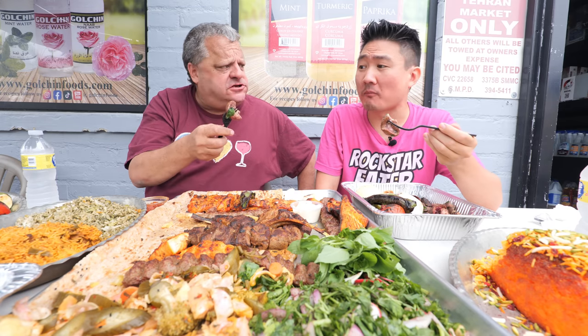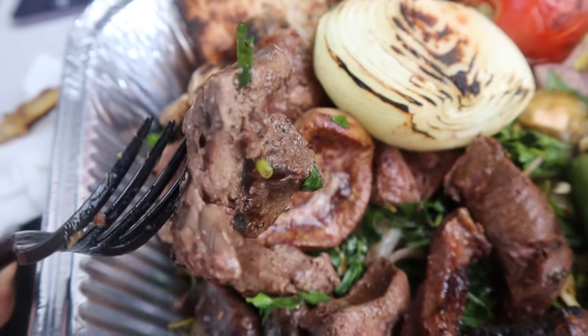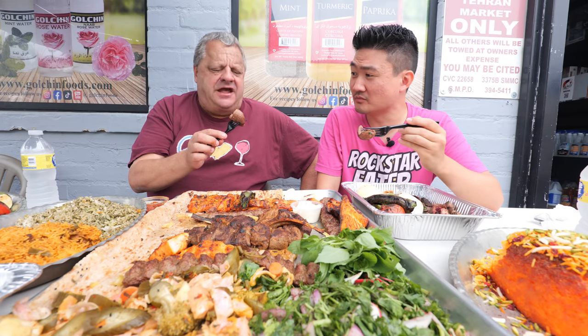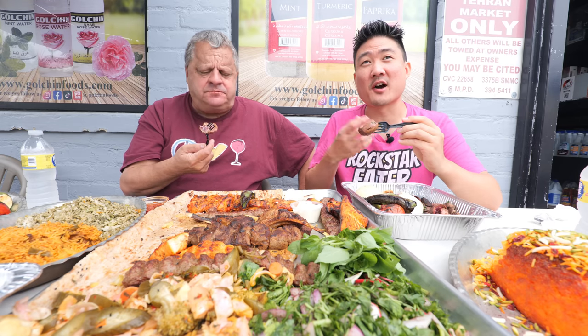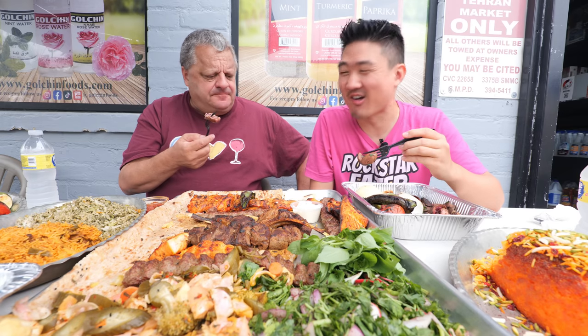Oh, so tender — I thought it was going to be chewy. It kind of does taste like a mushroom, but like a meat mushroom kind of. I thought that was going to be more alienating. It has a very tender texture — it's almost like eating into a mushroom, basically.